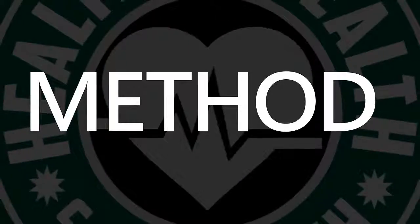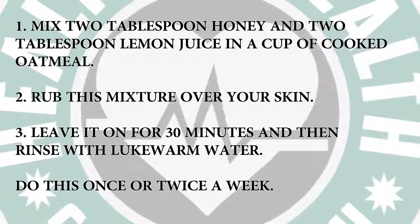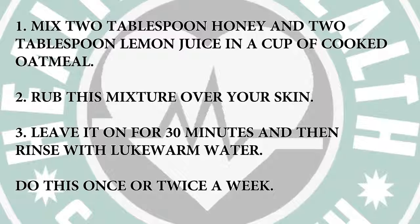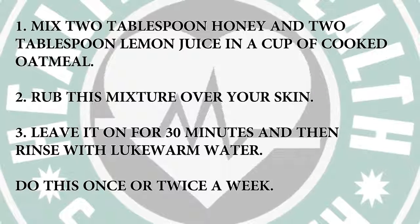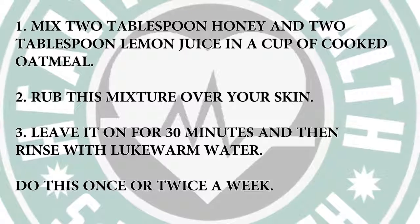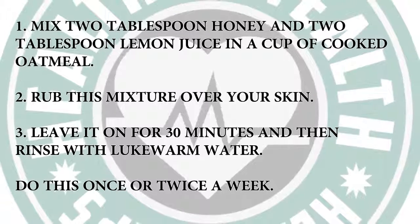Method: Mix 2 tablespoons honey and 2 tablespoons lemon juice in a cup of cooked oatmeal. Rub this mixture over your skin. Leave it on for 30 minutes and then rinse with lukewarm water. Do this once or twice a week.